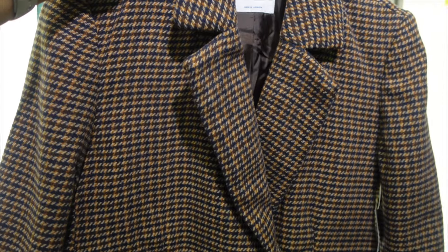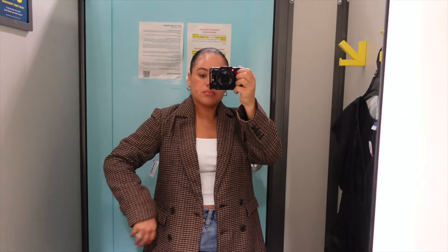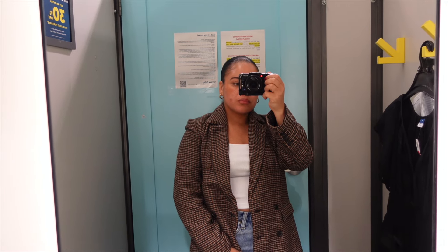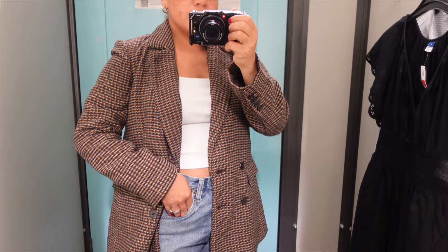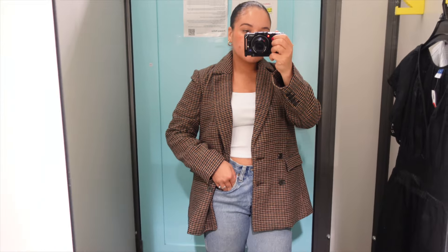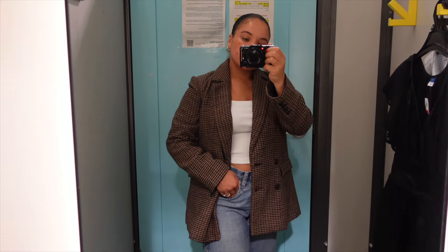I'm going to be honest with you guys — as a petite woman, I'm five feet tall, or five feet short I should say. Finding blazers is a real struggle because sometimes I feel like blazers just swallow me. But there is something about the way this blazer is sitting on my body that I'm loving. It's giving structured, it's giving classy, it's giving timeless. This blazer is stunning, and honestly I will absolutely be getting this one.